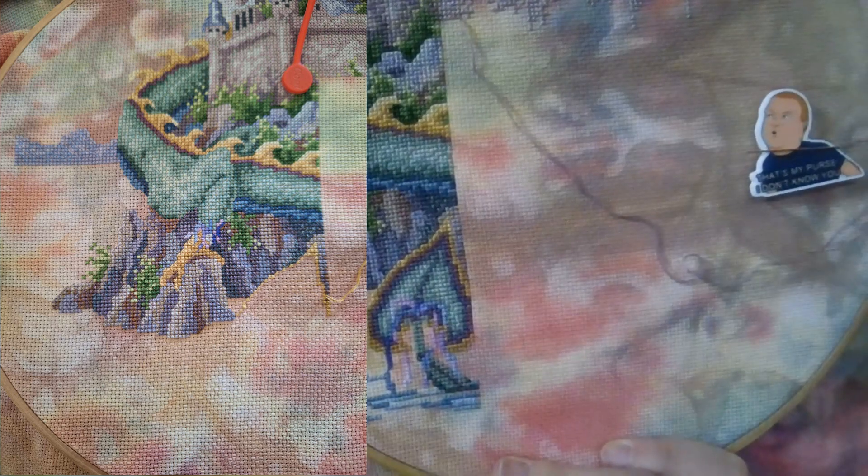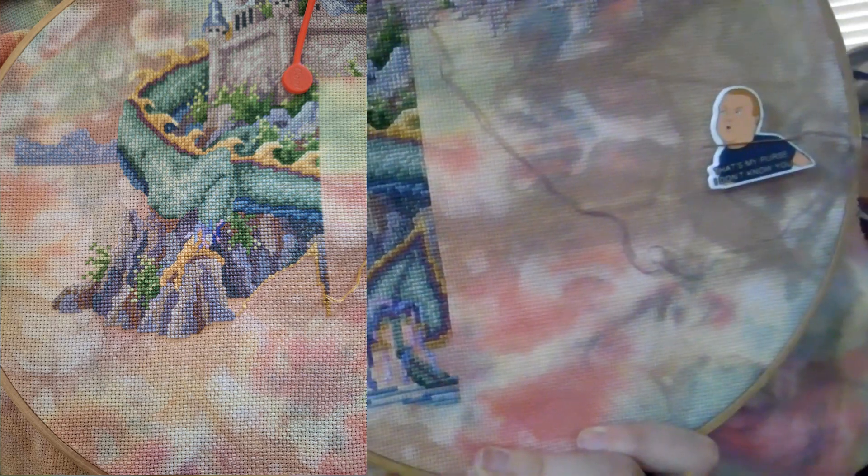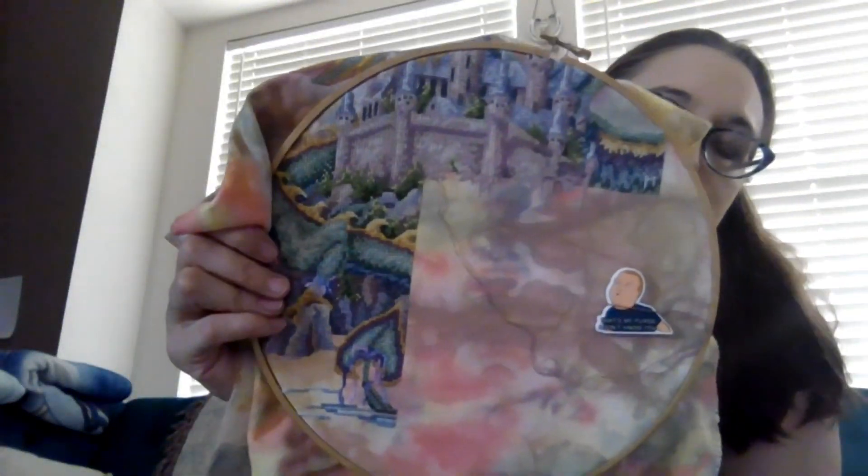So I finished out the rocks. In the last video I had just started the gold around the tail, so I finished the tail and the water bit, and then I shifted my hoop and started in on the castle at the top.